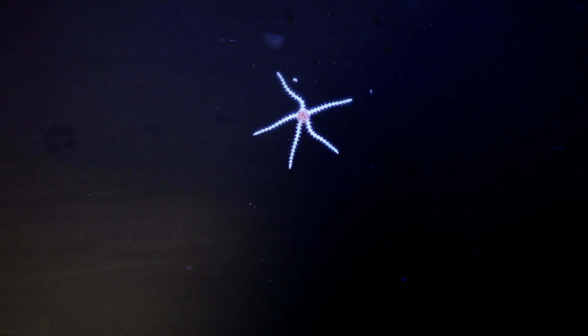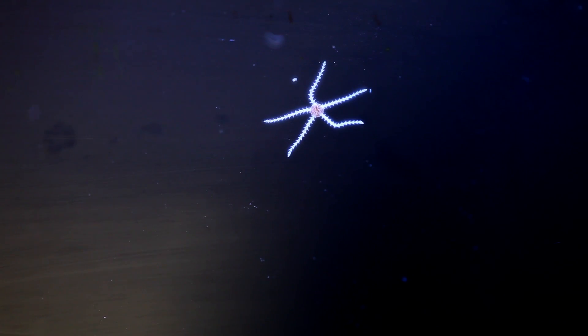If you have live rock in your tank, there is a decent chance that you have these little guys living in it. These are brittle stars, which are great detritivores feeding off of uneaten food and waste from other tank mates. They are also fast to reproduce and can achieve sizeable populations in a very short amount of time.